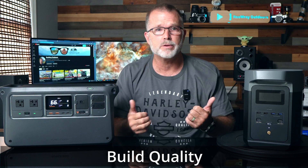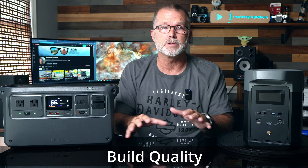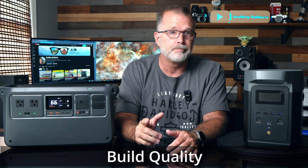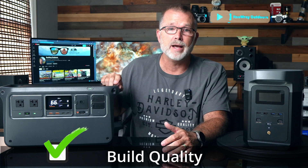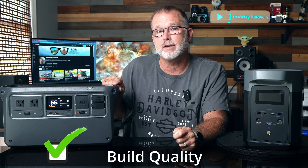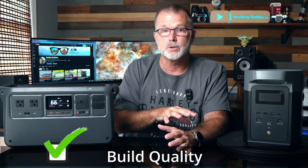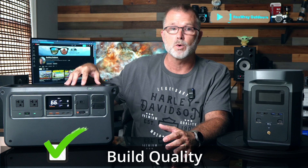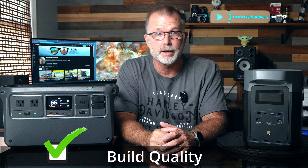On build quality, both units are very well constructed and I have zero complaints about either. That said, when you get your hands on them, the Power 1000 has a tangibly more rugged build — it weighs about two pounds more than the Delta 2, largely due to the heavier gauge ABS plastic housing. I have to give the Power 1000 the advantage in terms of ruggedized build.